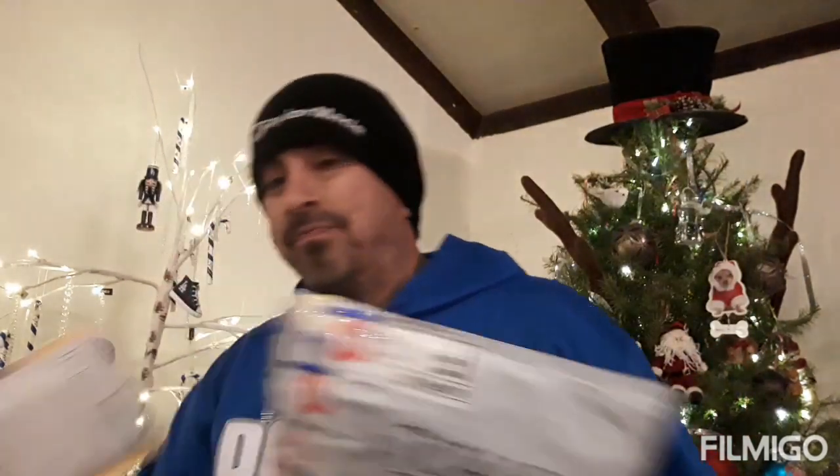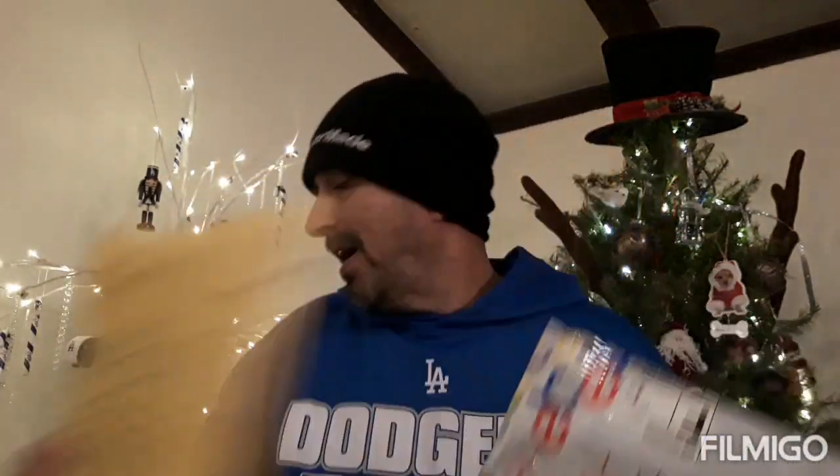Yo, what is up — Cesario from the barrio coming back at you with another video. Today we got a mail day, probably one of the last — who knows what's gonna happen next year, we'll probably have to revamp the channel. Today I'm gonna take care of a couple of mail days from Wicked Discounts. He's been doing the Wicked Family Christmas and I got three packages from him that I'm backed up on, so I'm gonna do them all today.